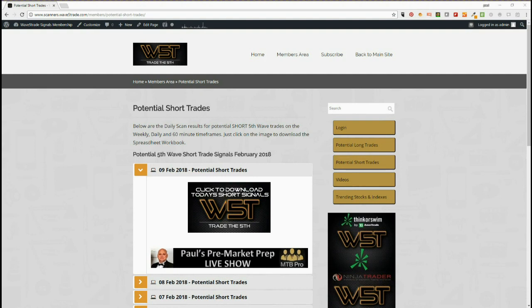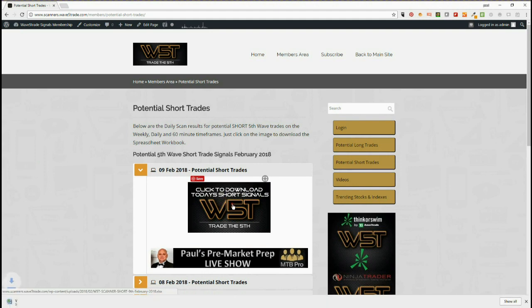Hi, it's Paul from wave5trade.com. I wanted to give you another example from our stock signal service from today, the 9th of February. I'm going for shorts again, but our members get potential long and short trades on weekly, daily, and 60-minute time frames every day, downloadable to CSV files and spreadsheets. They just click on the image and download the file.